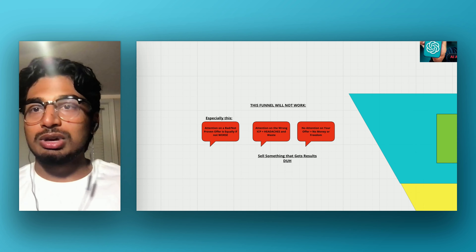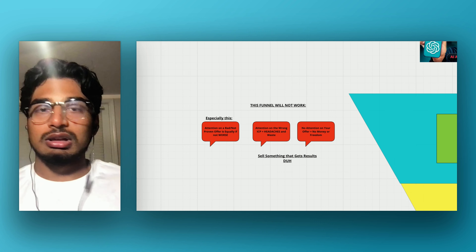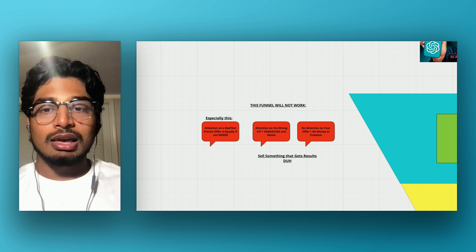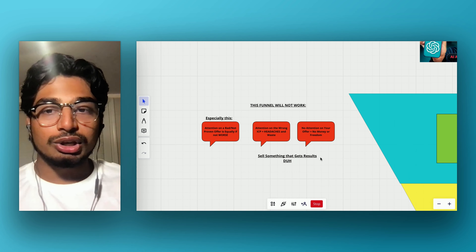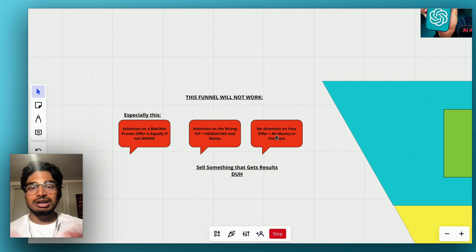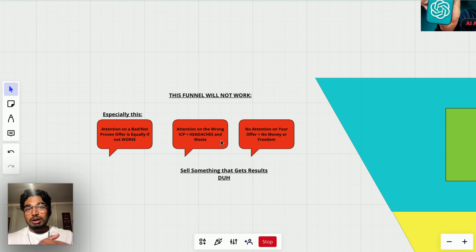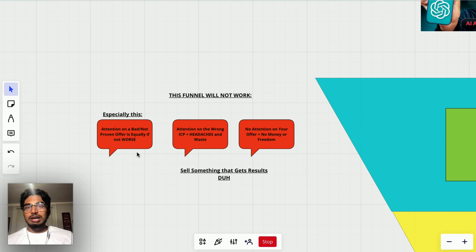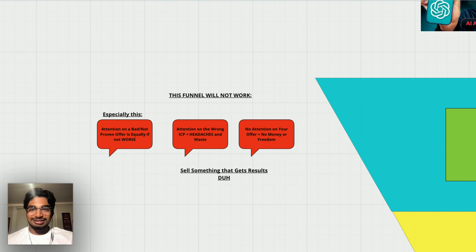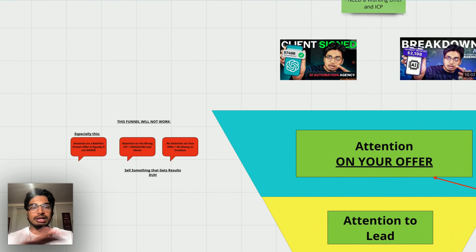You can have the best ads and the best funnel, but if you're getting attention on an offer that doesn't get results, it's not going to matter. These are three huge pitfalls: not getting any attention, getting attention on the wrong people, and getting attention but the offer doesn't convert. You have to sell something that gets results. You actually have to be good at the service you are selling.